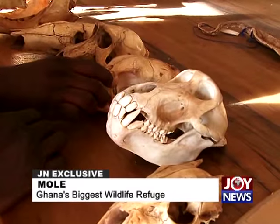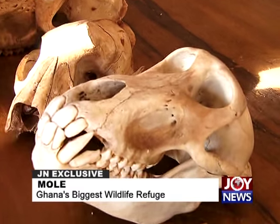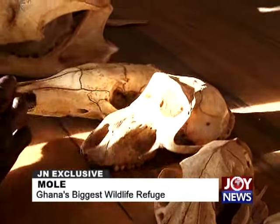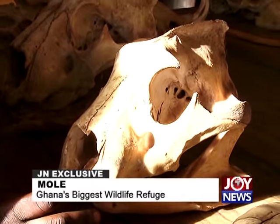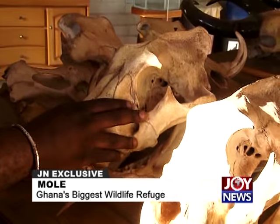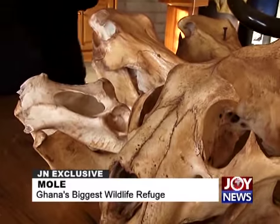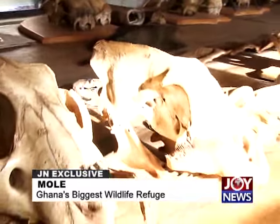The park has trainers-of-trainers who have undergone serious military survival and bushcraft training. In over 20 years of wildlife work at Mole, not a single incident has been recorded where a tourist was harmed by an animal. The animals in the tourism zone are secured and not wounded. The Mole elephants in particular appear to be a special breed — not shy, not aggressive, they know humans and are very friendly.